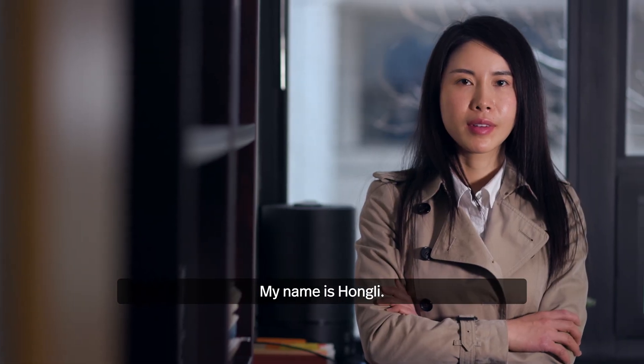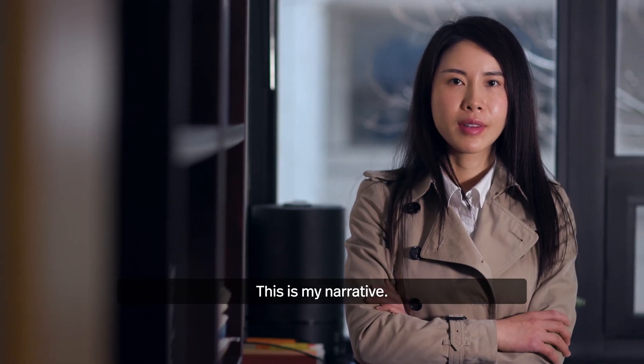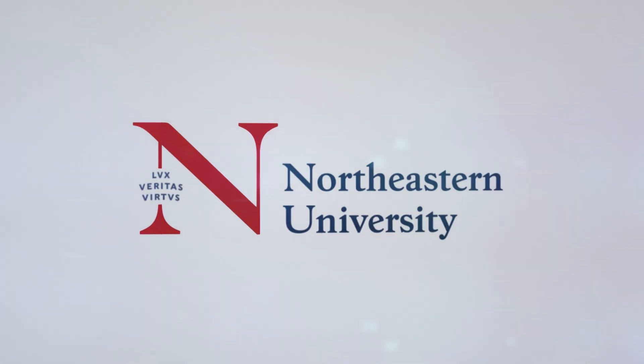My name is Hong Li. This is my narrative.